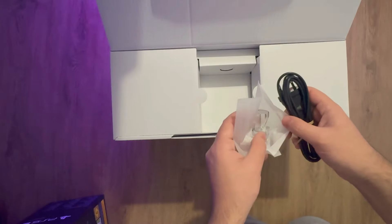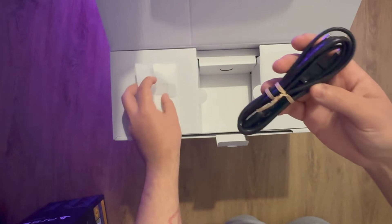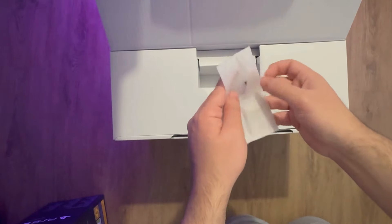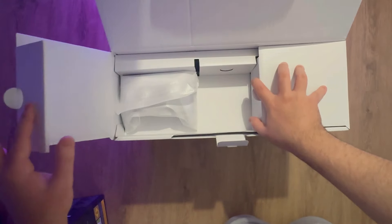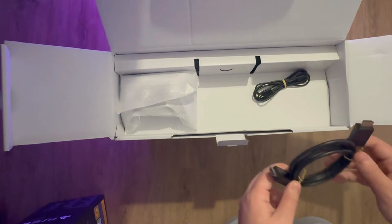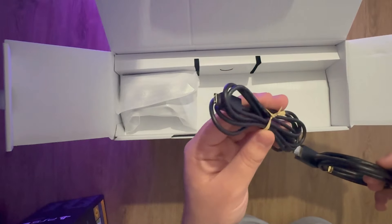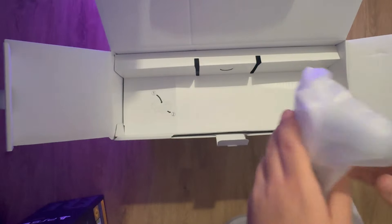Okay, that's a bit weird. We got the feet, we got the power cable. Did this get opened before? I'm not sure. We got the feet — I'm not gonna use those because I got the vertical stand. There's almost no packaging in here, that's why it moves so much. Is that normal? We got the HDMI cable and the USB cable as well.